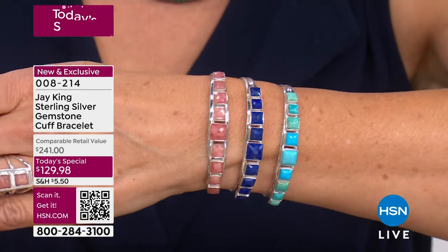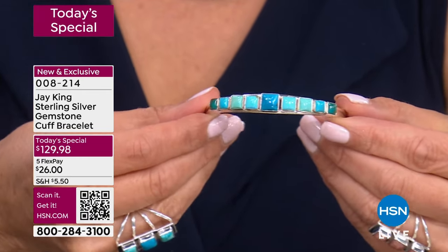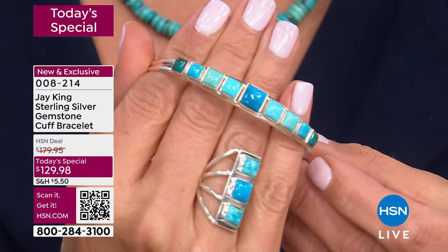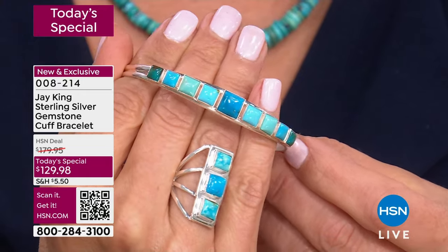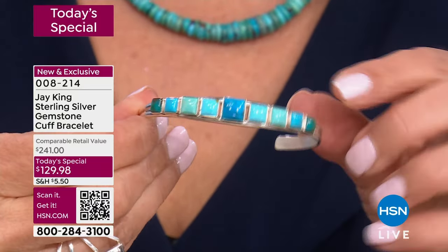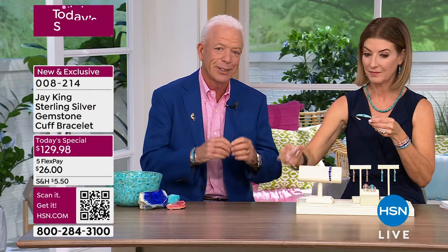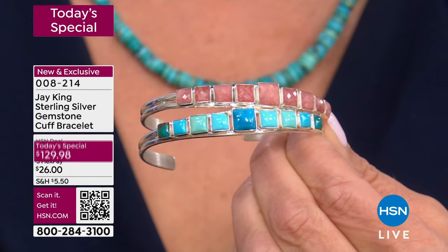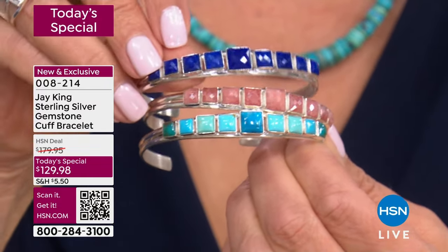If they came back and said that was such a success but we have back orders and need more, there is no way it could come close to this price. The price that we were able to offer this at — we work incredibly tight to do a Today's Special in the first place. We bought this silver over eight months ago, the raw sterling silver sheet that goes into manufacturing the sterling silver setting. At today's prices, we couldn't even do that. So it really, really is an incredible value.